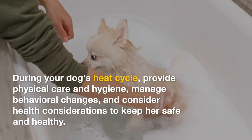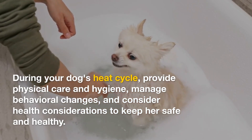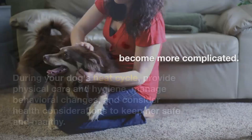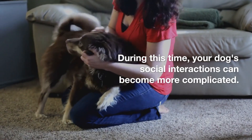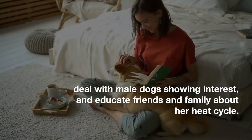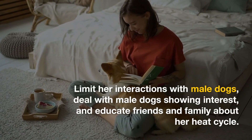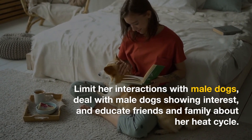During your dog's heat cycle, provide physical care and hygiene, manage behavioral changes, and consider health considerations. Your dog's social interactions can become more complicated during this time. Limit her interactions with male dogs, deal with male dogs showing interest, and educate friends and family about her heat cycle.